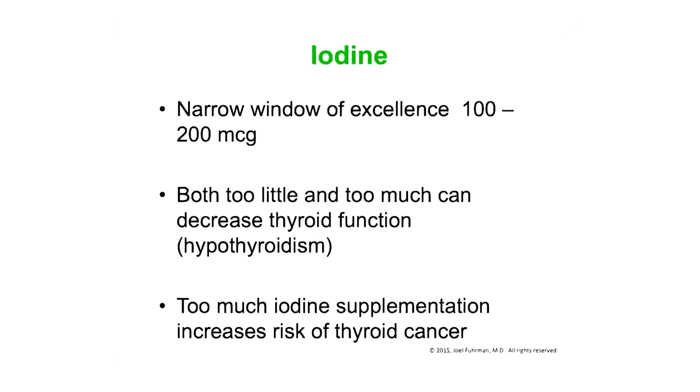Iodine has a narrow window of excellence — between about 100 and 200 micrograms a day. Both too much and too little can decrease thyroid function. Take too much iodine and your thyroid will shut down; take too little and you can't produce enough thyroid hormone. There are many people on the internet and alternative doctors promoting huge amounts of iodine — I'm saying you have to be very careful. We don't have long-term studies showing safety of mega-dosing these supplements, and iodine supplementation has been shown to increase risk of thyroid cancer.